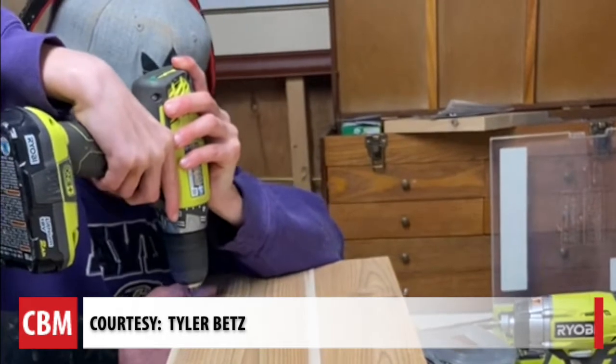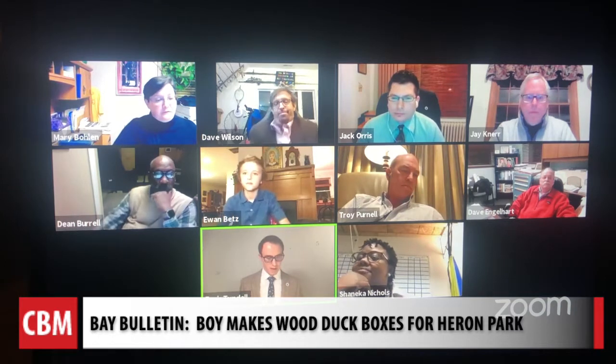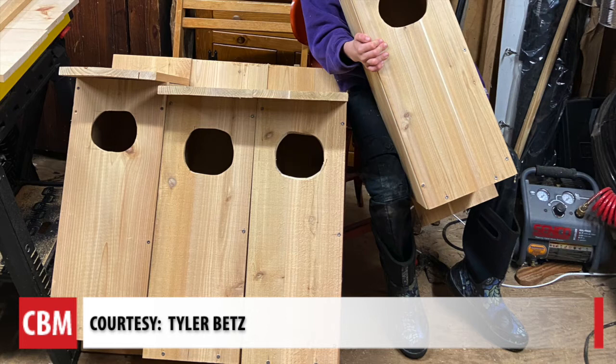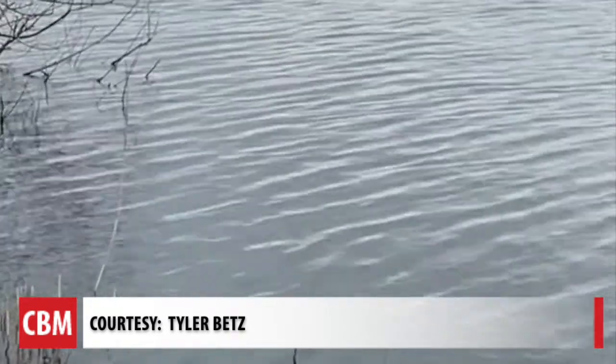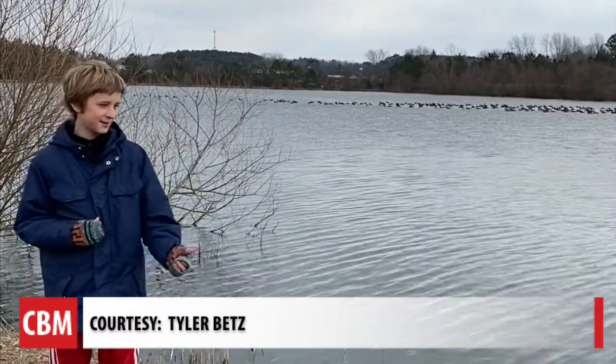Worcester County 4-H member Ewan Betts gets his idea approved by the mayor and town council. Did everyone get a chance to read this document that is up right now on the screen? To place boxes for wood ducks at Heron Park in Berlin, Maryland. And this is Heron Park where the duck boxes will be installed.